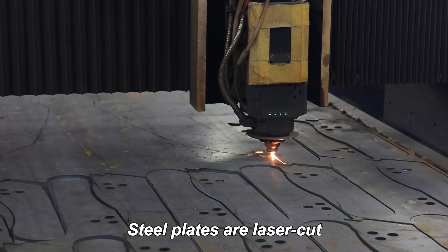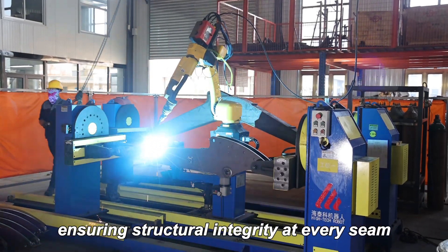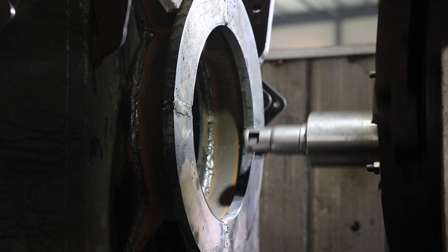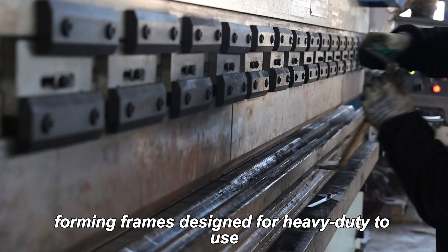Steel plates are laser-cut, and robotic welding then joins each component, ensuring structural integrity at every seam. Precision drilling creates perfectly aligned holes. Hydraulic presses bend steel into shape, forming frames designed for heavy-duty use.